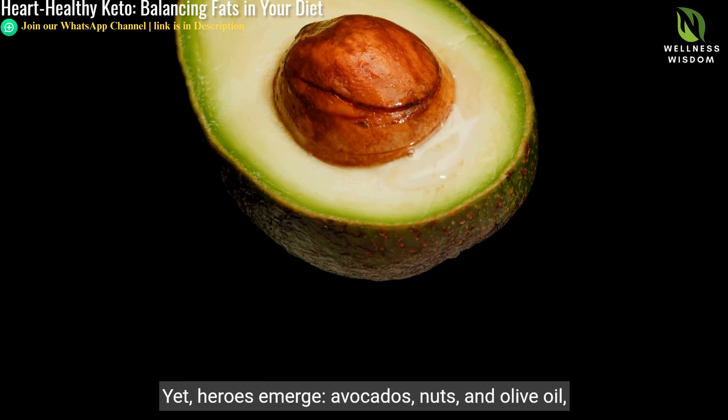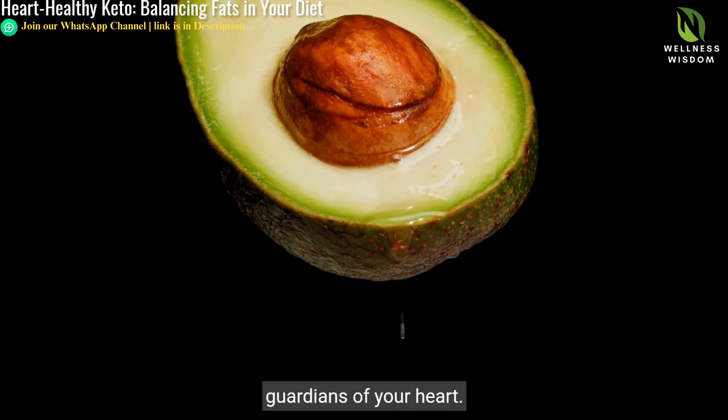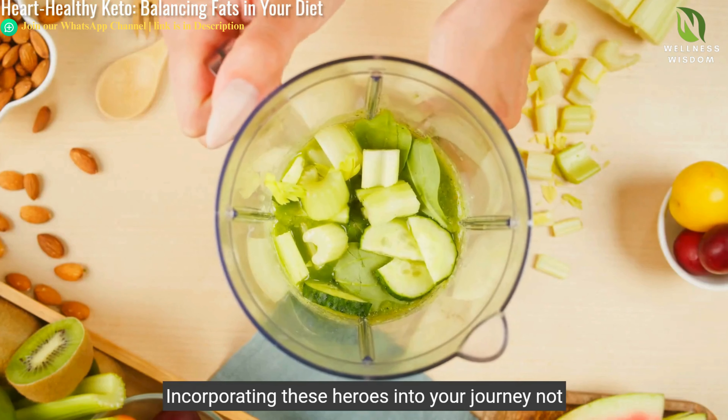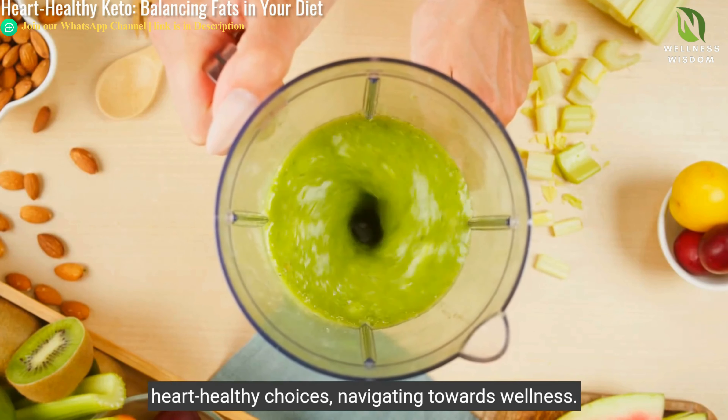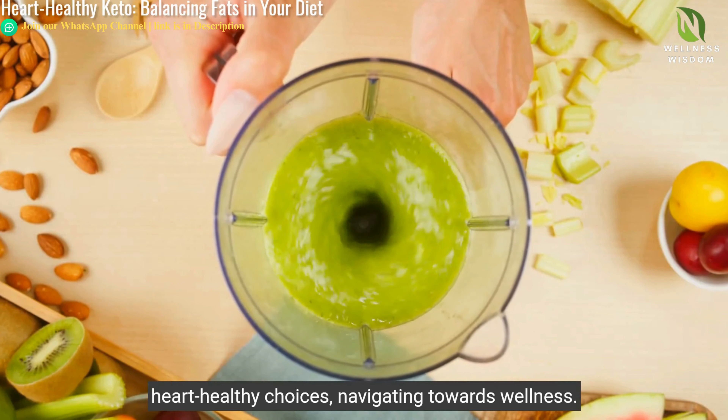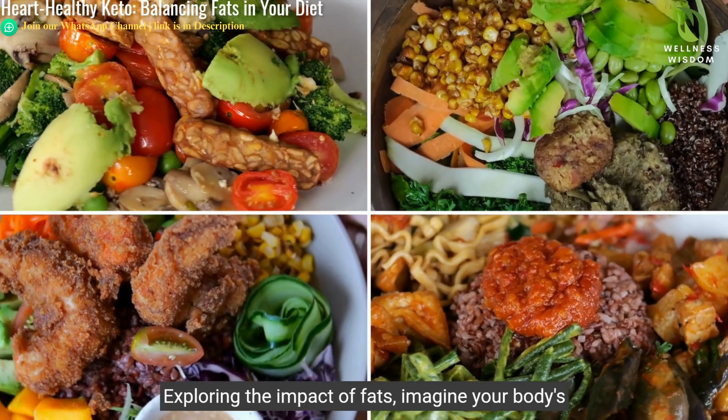Stepping into the keto world, the variety of fats can be daunting. Yet heroes emerge — avocados, nuts, and olive oil, guardians of your heart. Incorporating these heroes into your journey not only adds flavor, but emboldens your diet with heart-healthy choices, navigating towards wellness.